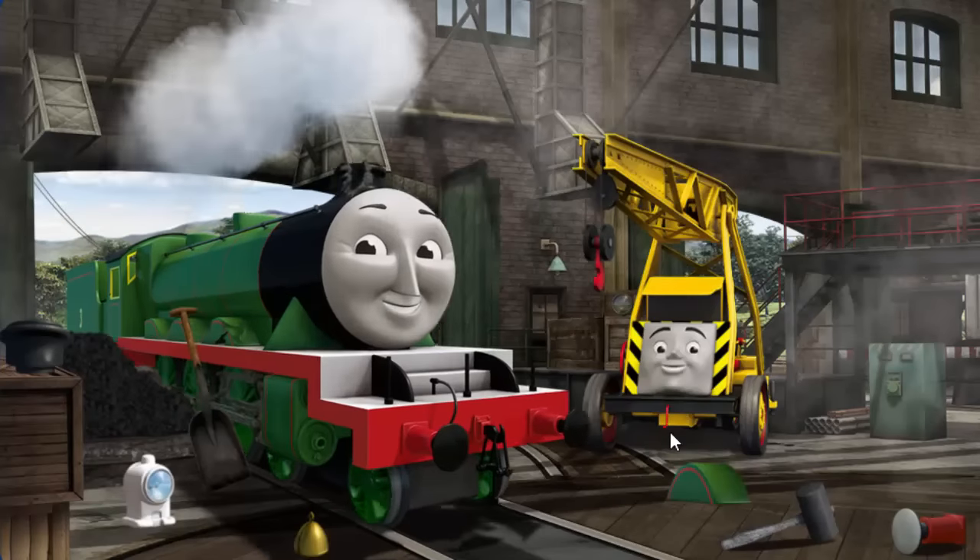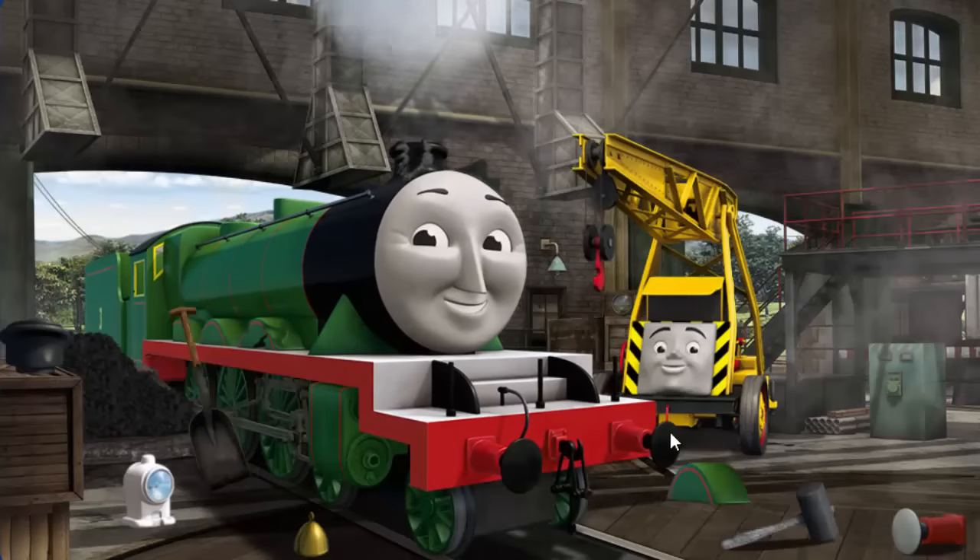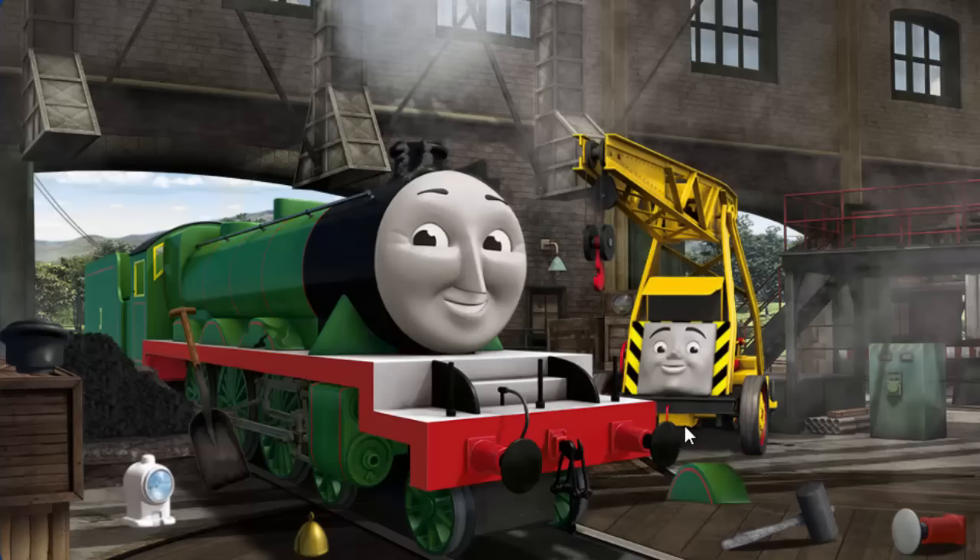Henry's funnel is broken and his wheel arch is broken and he needs more coal. Great job, but there's still more to do. Henry's funnel is broken and he needs more coal. Great job, but there's still more to do.